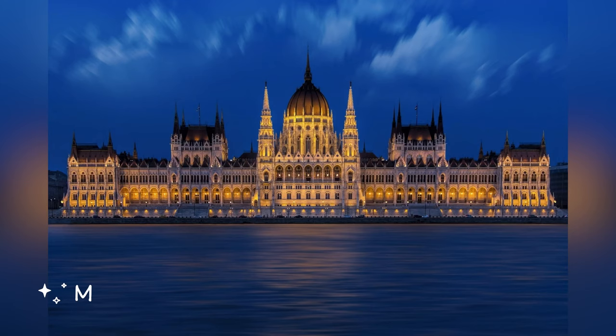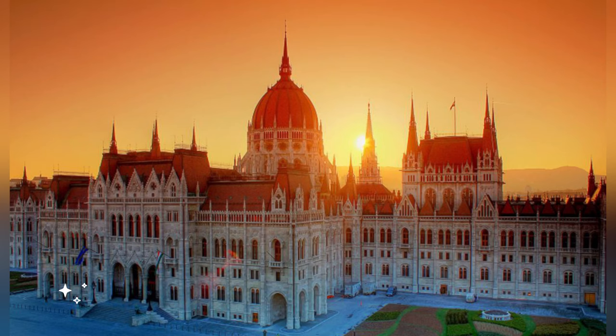So when you are ready to experience moments of reflection, inspiration, and breathtaking beauty, come to Budapest.